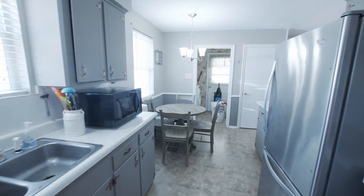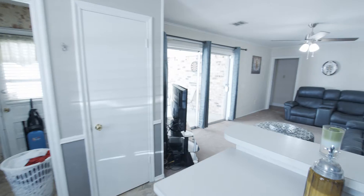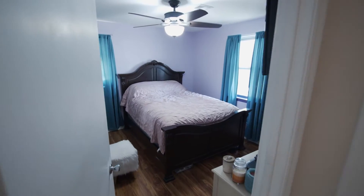This spacious 3-bedroom, 2-bath home offers 2 living spaces, updated stainless steel kitchen appliances, new laminate flooring in all 3 bedrooms, new lighting fixtures, and tons of closet space.